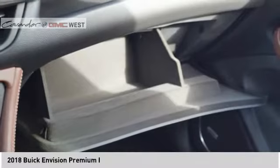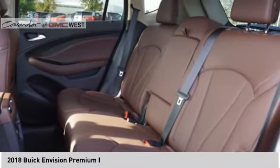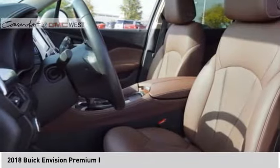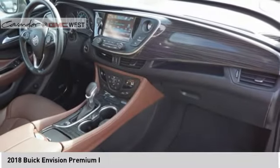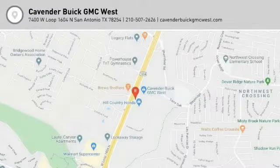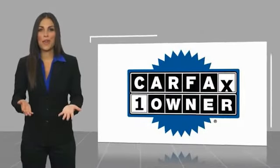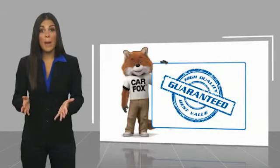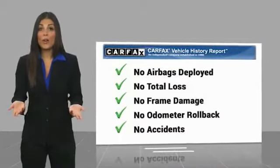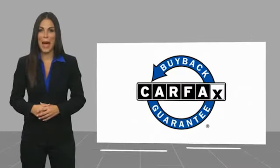Searching for a dependable vehicle that looks great too? You found it, so stop in today. This is a one-owner vehicle with a Carfax Vehicle History Report. Be sure to find a complimentary copy of this report online or contact the dealership. This vehicle qualifies for the Carfax buy-back guarantee.